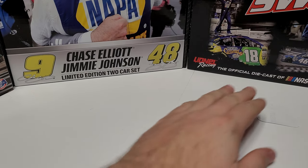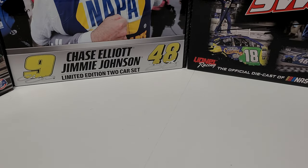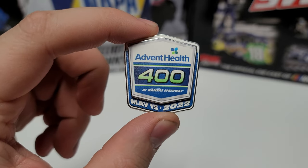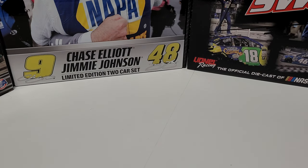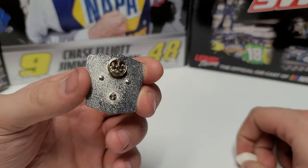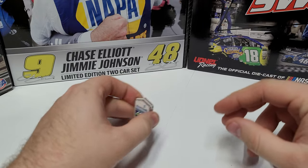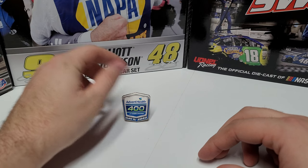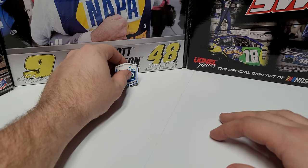Moving on to the race win sticker — it's black and white, nothing really crazy. The last item is something I picked up at the racetrack, but you can also get it on the website: the AdventHealth 400 race win pin from May 15, 2022. It's a nice big pin with two prongs. For those who have never displayed these and they always flop over, a styrofoam peanut that you squish down will sometimes make the best stand you could ask for — sometimes that's all it takes.